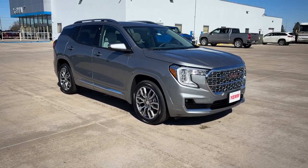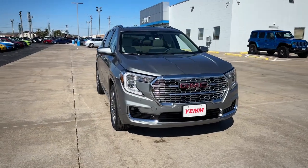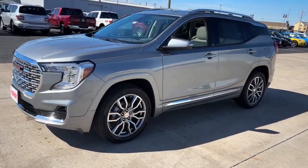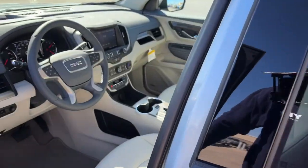Look no further than the 2024 GMC Terrain. Enjoy road trips more than ever before in this handsomely styled Terrain. Its comfortable, flexible interior offers all the amenities and space you need to make the journey relaxing. And you'll love its high safety scores too.